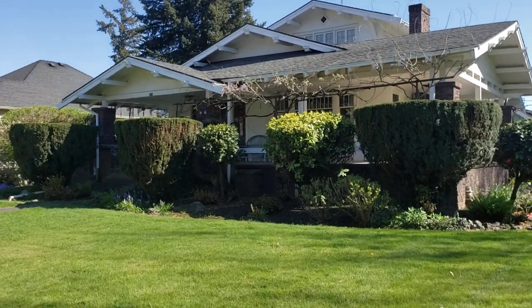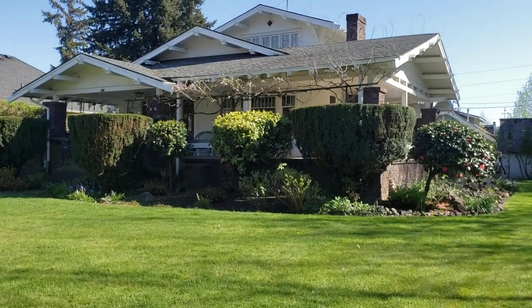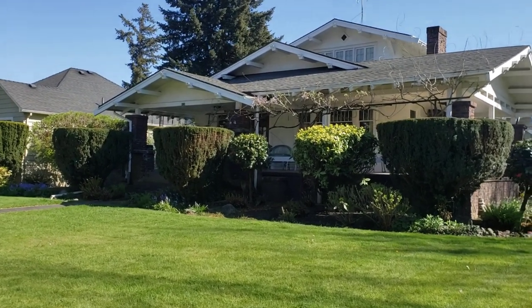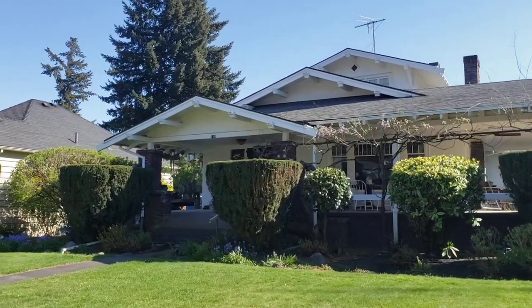That's why this house is important — not only the architecture, the really unique brickwork. As you can see, that's clinker brick. Ed, in 1926, formed a creamery association, a local creamers association out off of Farmington.